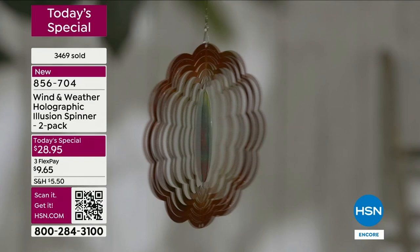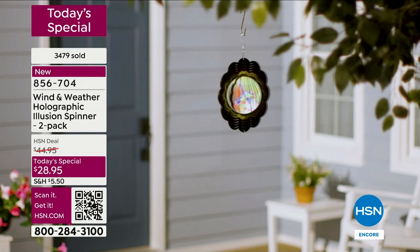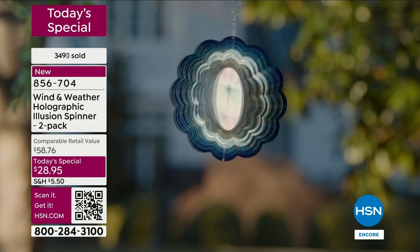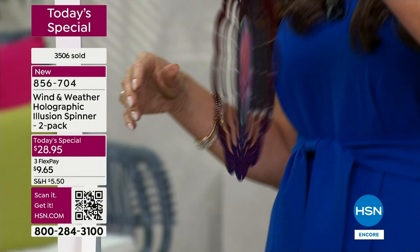If you cook and have a window in your kitchen, or if you have a home office, that's a good place - because you can be doing your work and you glance up and there it is. It catches your eye and you just sit there and smile, you can't help it. This holographic design the way it makes the dragonfly, the hummingbird, and the cardinal - it just brings them to life. It really looks like they're just fluttering and flying.